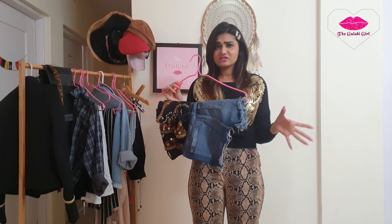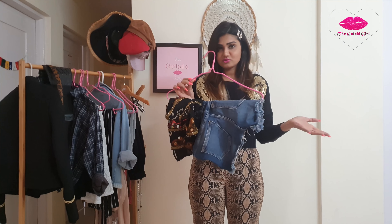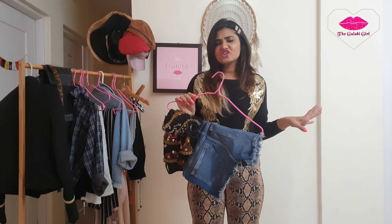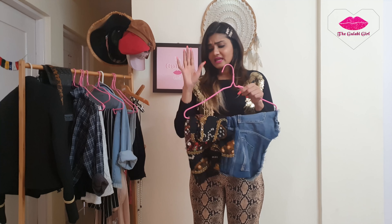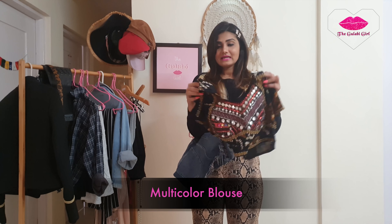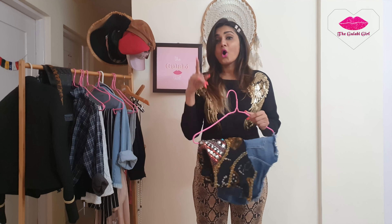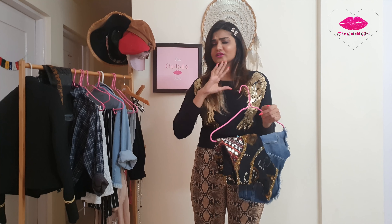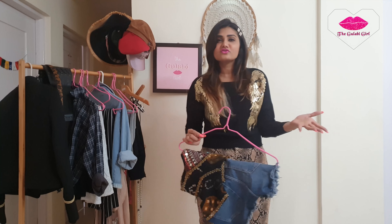Next is a pair of denim shorts or a denim skirt — whichever you're more comfortable with. If you're self-conscious about your legs, you can throw on a fishnet stocking or colourful stockings in pink, blue, and different colours. It's a very cool piece you can style with a loose t-shirt tied up or knotted.